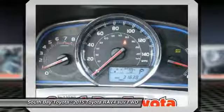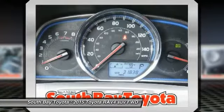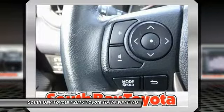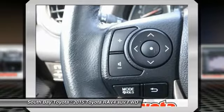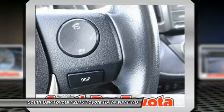Carfax One Owner. Black 2015 Toyota RAV4 Limited FWD, six-speed automatic, 2.5L four-cylinder DOHC dual VVT-i. Toyota factory certification is included in the price. This vehicle has passed a 160-point inspection by our Toyota certified technicians.